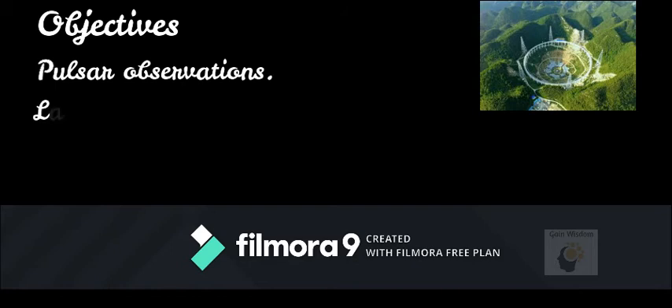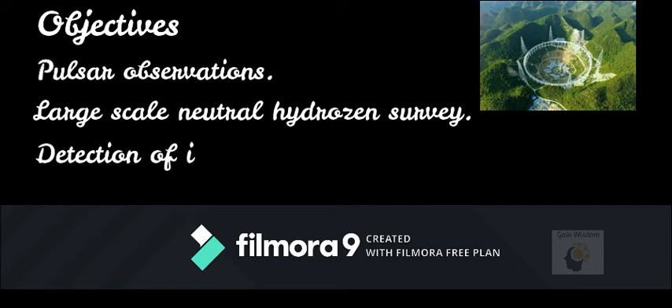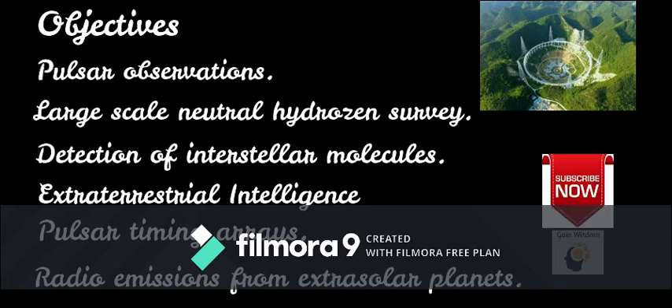FAST's scientific objectives include pulsar observations, large-scale neutral hydrogen surveys, detection of interstellar molecules, and the search for extraterrestrial intelligence. It also supports pulsar timing arrays and can detect radio emissions from extrasolar planets similar to Jupiter.